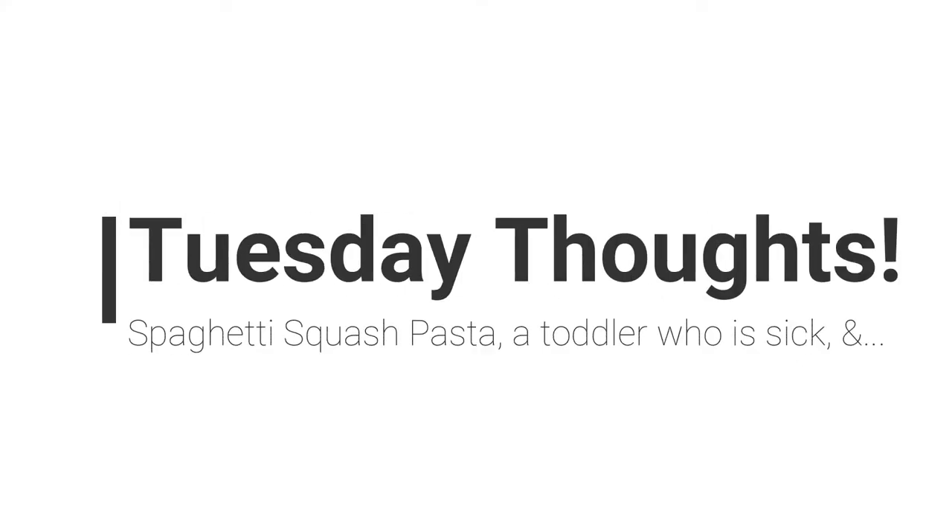Hi guys, welcome back. I am in the steam of cooking dinner. Today is Tuesday — Tuesday of my life.